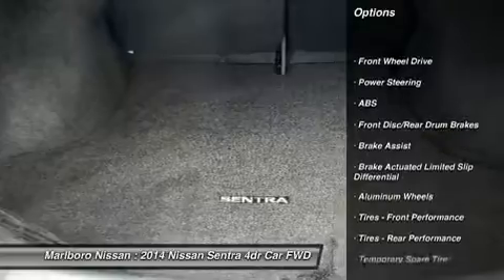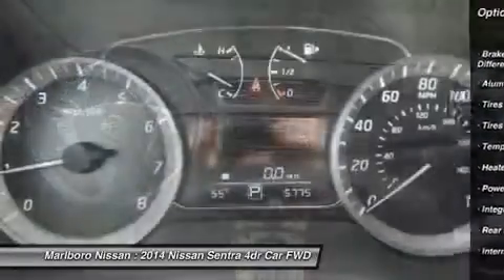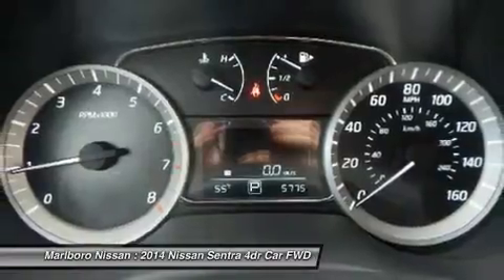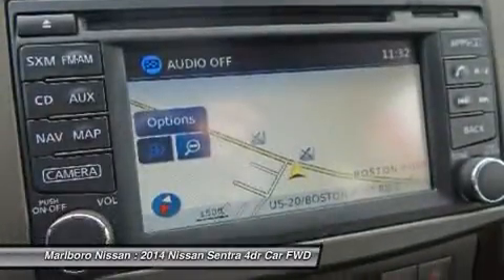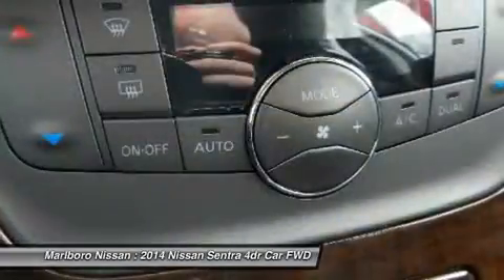Traction control, keyless entry, steering wheel audio controls, anti-lock braking system, stability control, Bluetooth, leather-wrapped steering wheel, driver airbag, power steering, adjustable steering wheel.